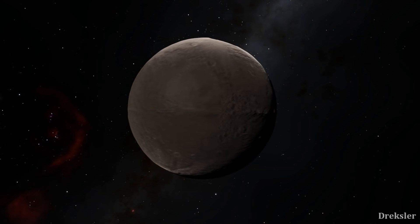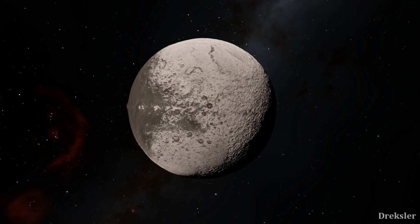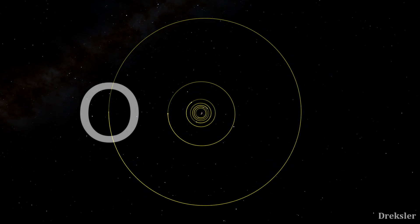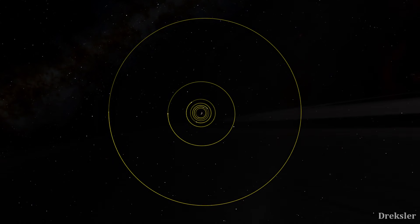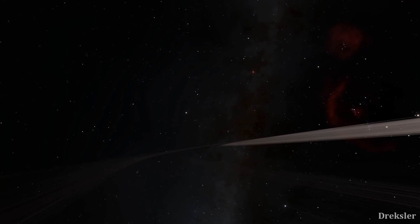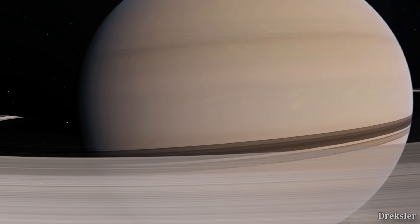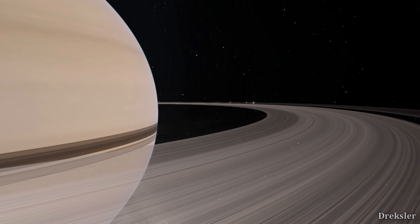There are a few explanations for how the ridge formed, though none are certainly true and all share some problems. One explanation says the ridge formed when Iapetus was very young and rotating many times faster than it does now; if it was heated enough to become more plastic, the material on the equator could have been propped up. Another explanation says Iapetus far in the past could have had a ring system, which is possible given the huge area it gravitationally dominates — orbiting Saturn at 3.6 million kilometers, three times farther than Titan. If it had a ring system and that ring collapsed, the material would have accumulated around the equator, since ring material always orbits around the equatorial plane.